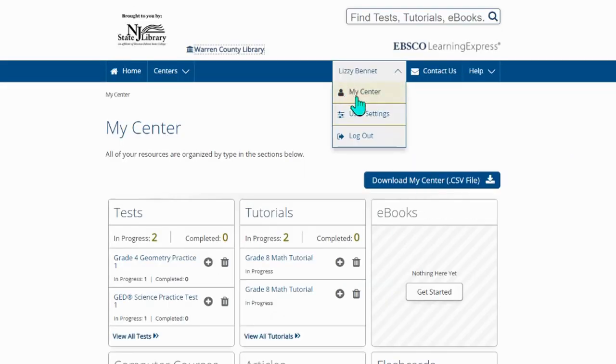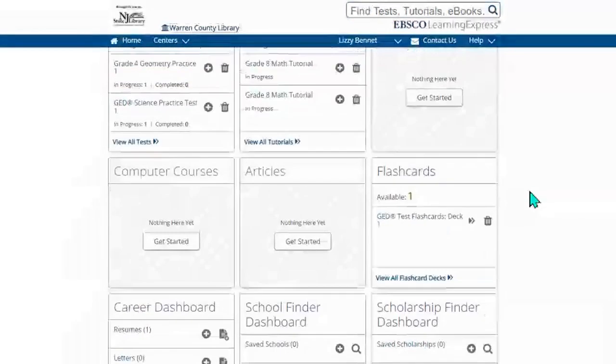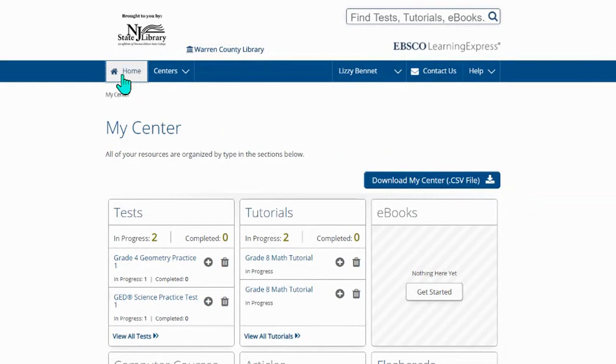Once we've logged in, we can see that we're at My Center, and it shows all of your information stored here for any work that you've completed, as long as you hit save.